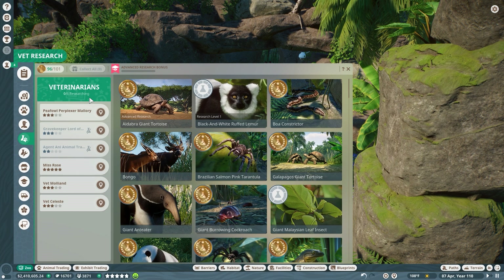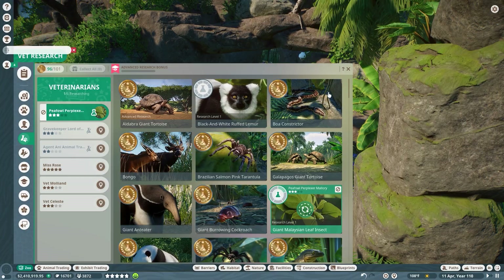We're going to move Mallory from studying those wonderful p-fowl to looking at the new mascot for our Leafy Lore Keepers - the giant Malaysian leaf insect.